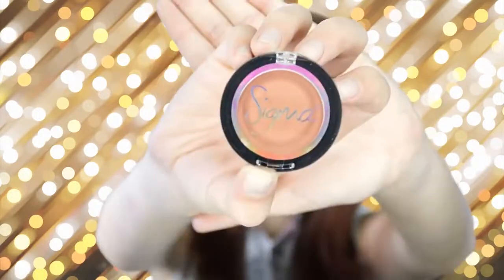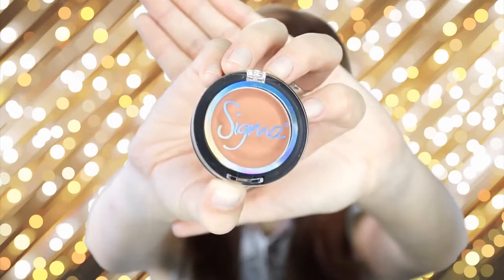Next I'm applying some highlight by Becca — Champagne Pop, my favorite highlight ever. Then I'm going to be applying this Sigma blush, which is the Cheeky powder blush. I love it so much; this color is perfect for my skin. It's not too much, you can really pack this on to get that color payoff. It's a beautiful color and I'm going to be using this a lot.